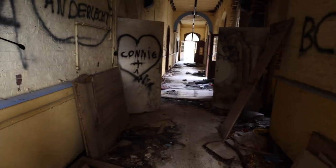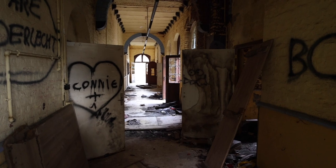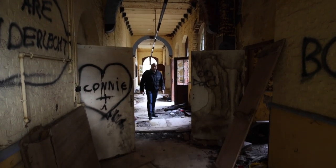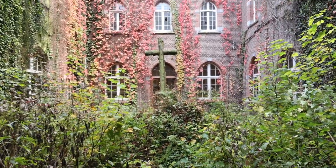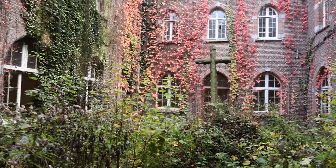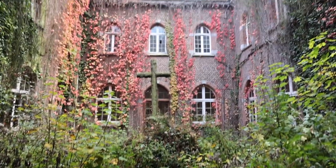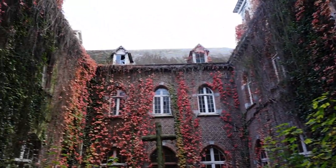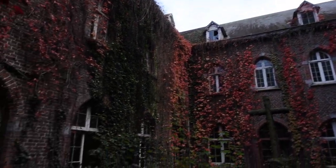Here we are — the hallway of doom. Look how creepy this is! This is actually why people come here: for this view crossing the middle of this building. It's really crazy and very spooky to see this view right now.